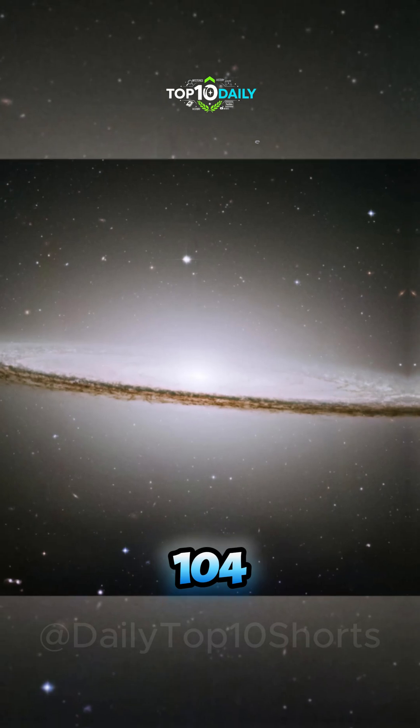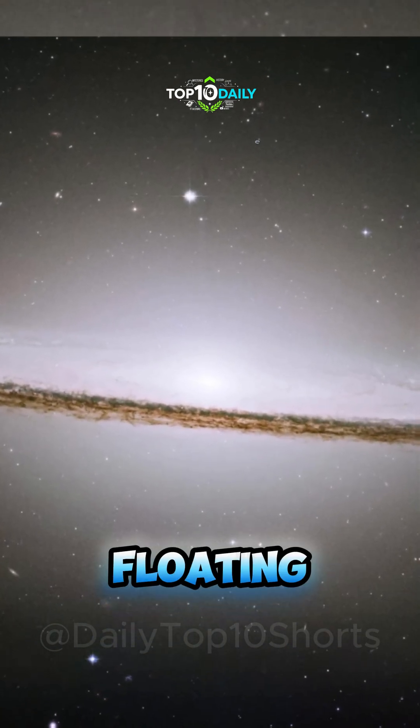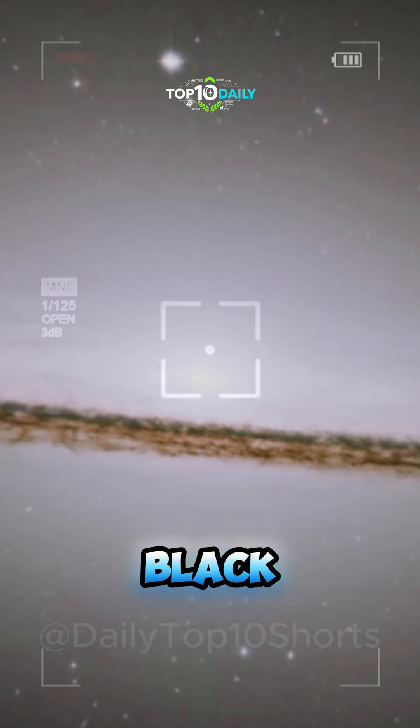Messier 104 — the Sombrero Galaxy. This galactic disk, resembling a floating hat, glows with the light of 800 billion suns and hides a monstrous black hole at its core.